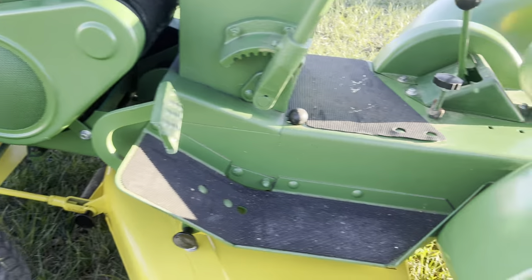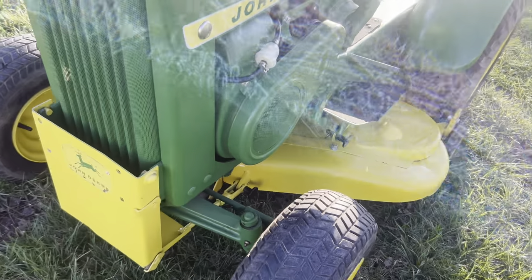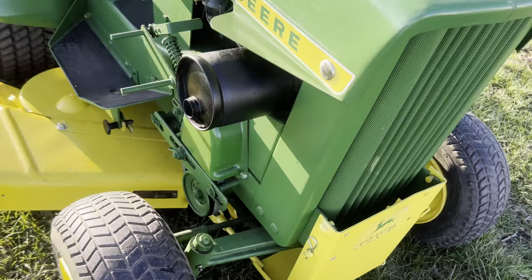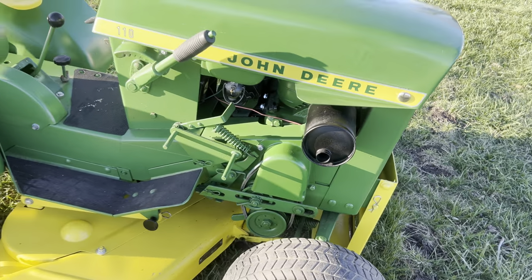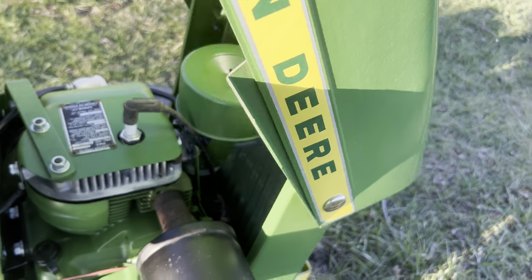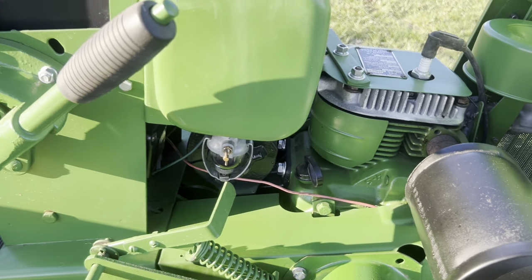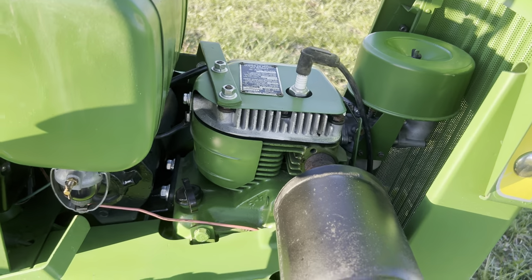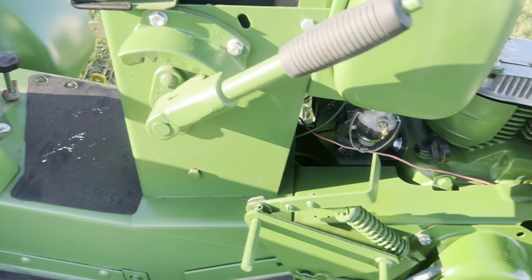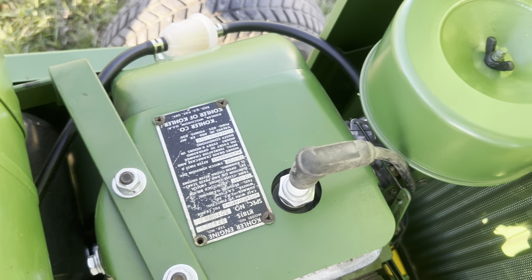It doesn't have all the decals — I'll probably add those later, just the hood decals are on it. Got all the original tires on it. An older gentleman restored this and he did a great job. You can see it's got a couple scuffs here and there, but yeah it's an older restoration. Got the eight horse Kohler in it.